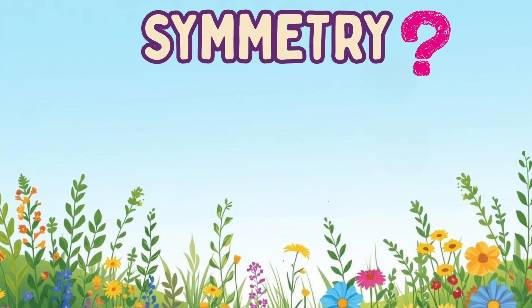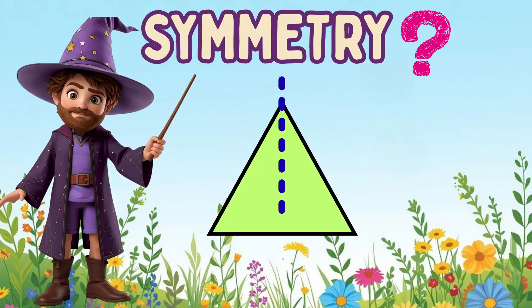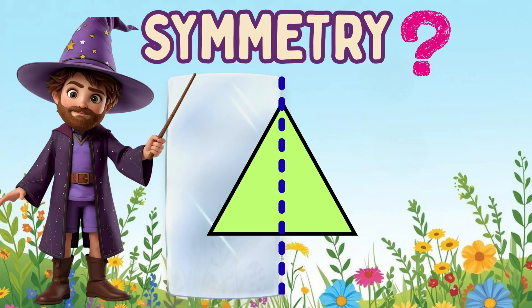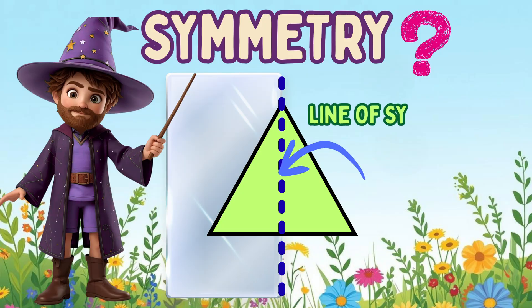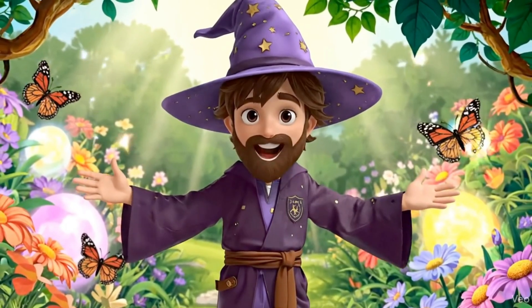What is symmetry? Let me show you. It's when both sides match perfectly, like a mirror. That line in the middle is called the line of symmetry — it's like a mirror line. Ready to hunt for symmetry in the real world? Let's go explore.